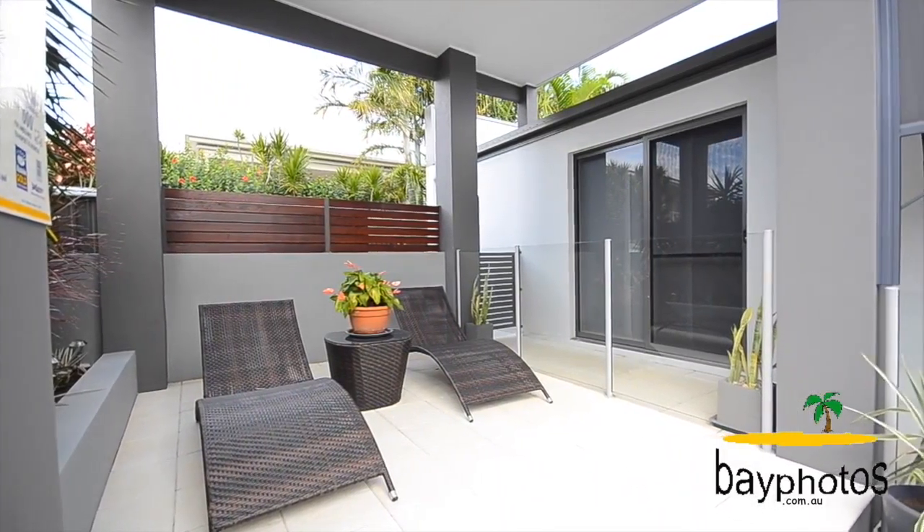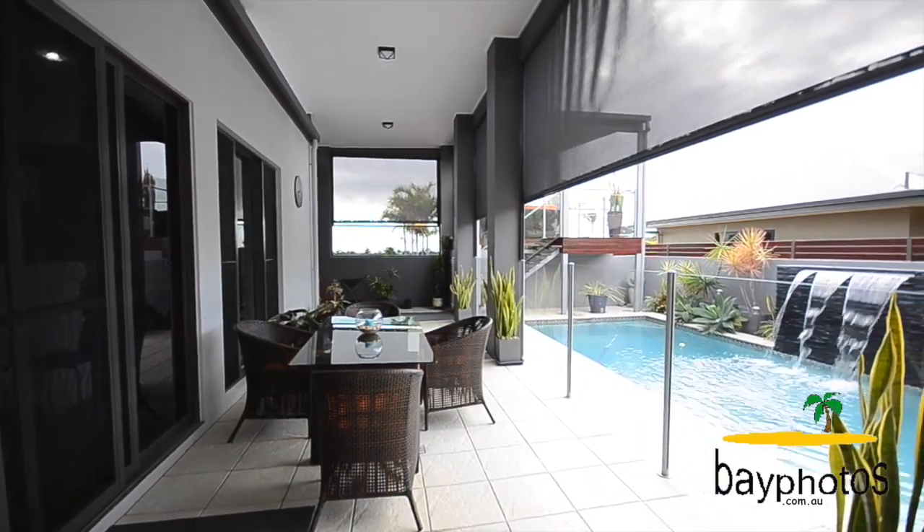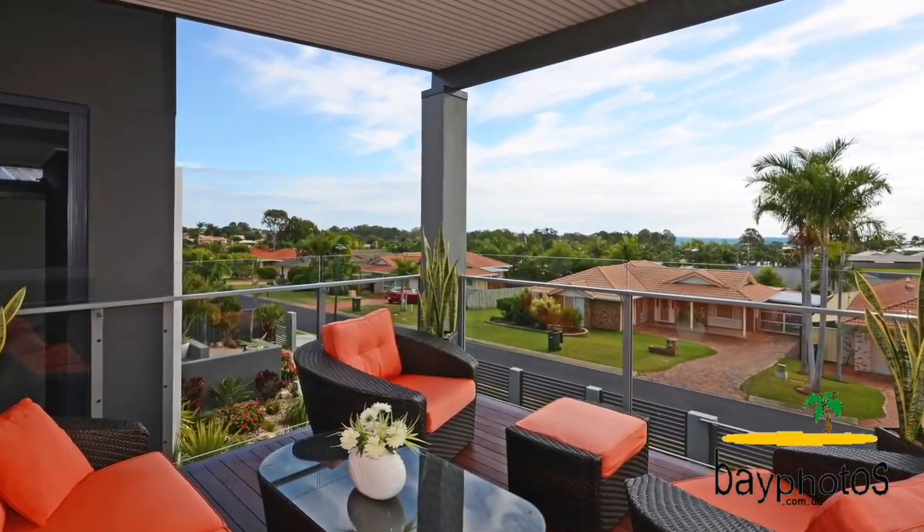Step outside to the entertainment area and be swept away by the in-ground pool, surrounds and elevated deck, which has uninterrupted ocean views across the bay.